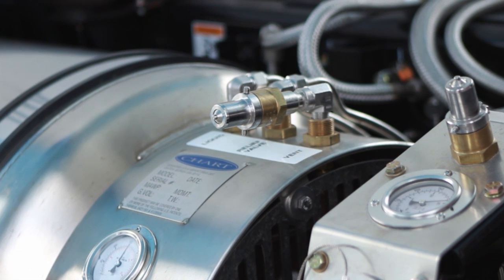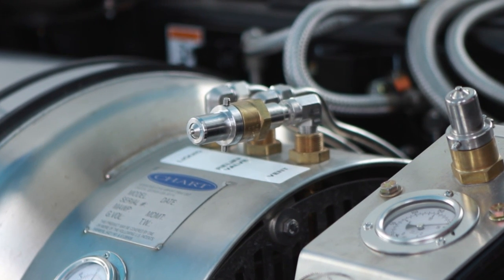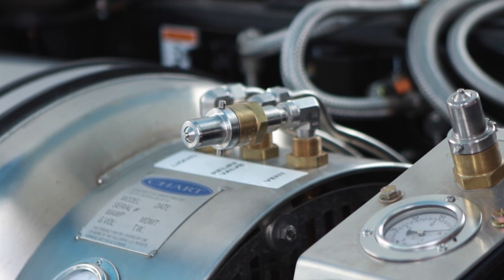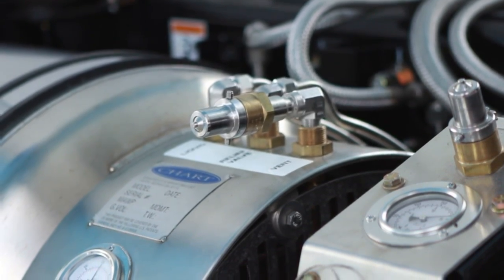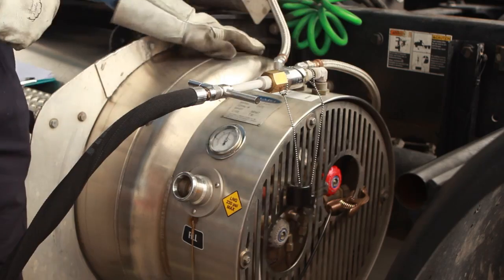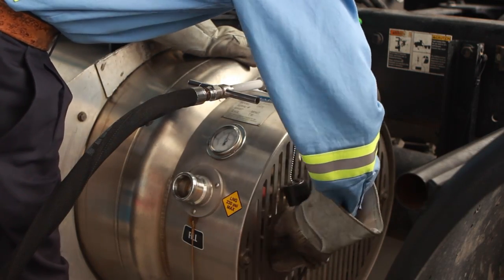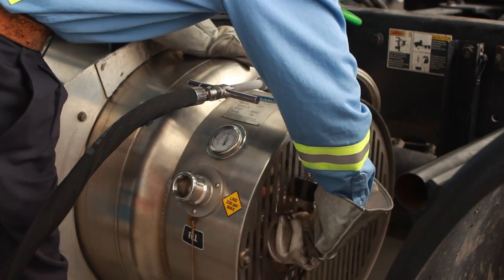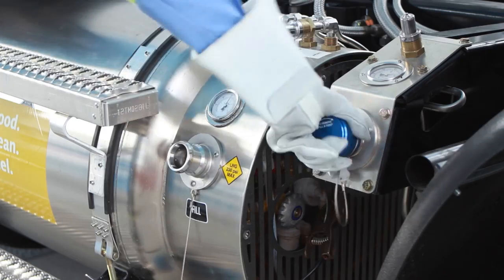The biggest difference is in the way you lower pressure. Chart Industries makes one of the most common passive LNG systems. You can identify a Chart tank by the venting port on top of the engine shroud. When you need to reduce pressure, attach the venting hose to this port and then open the vent to station valve. When the pressure comes down to the required level, close the valve and follow the same steps as when fueling an active system.